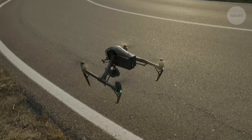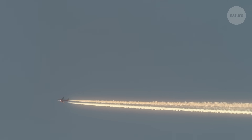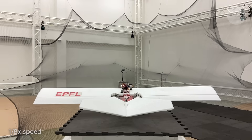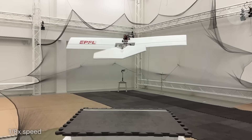Existing rotary-wing drones already have a similar level of mobility, but fixed-wing flight is more energy efficient, and by utilizing that jumping takeoff, Raven can strike a balance, propelling itself into the air without the need for a launcher or space for a runway.